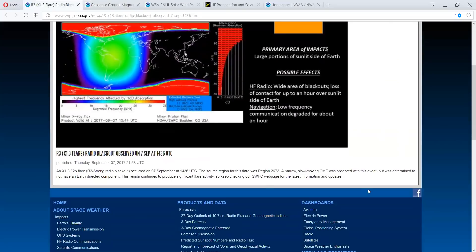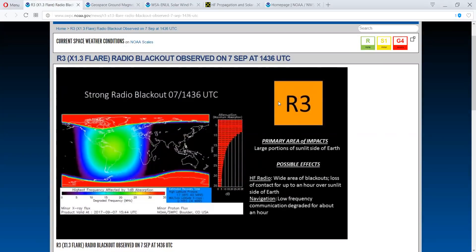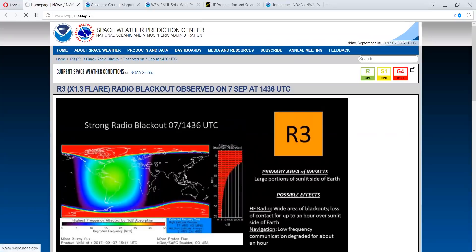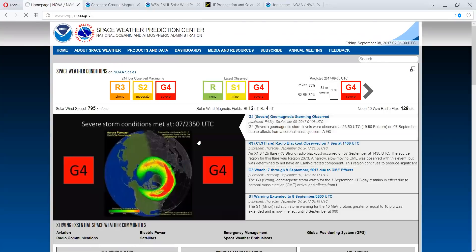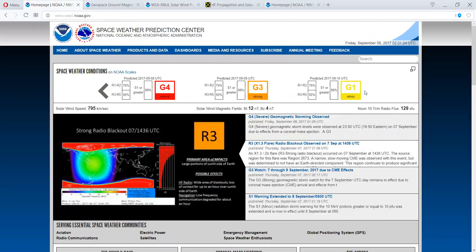Let's take a look at the last one here. They're updating — severe, severe — and this is just updated again all the way into tomorrow. And then the ninth. And then they're showing minor geomagnetic storms all the way to the 10th.